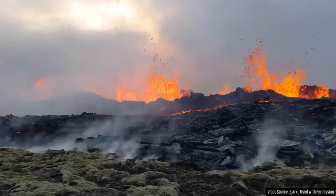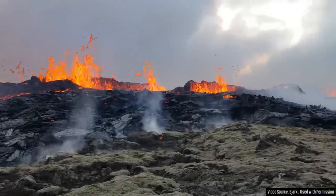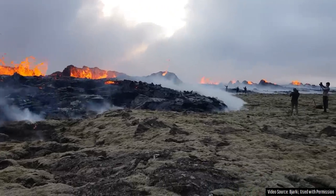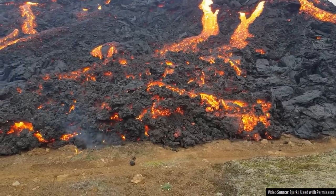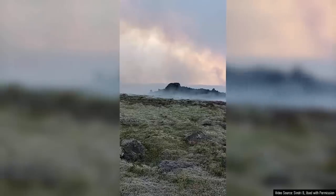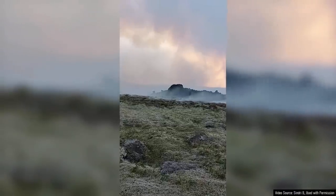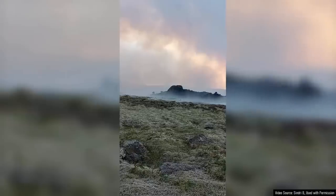It is now day 3 of Iceland's brand new volcanic eruption, which is ongoing at the Fagradalsvik volcano, 27 kilometers or 16.8 miles southwest of Reykjavik. The last 24 hours have seen a continuing decrease in eruptive intensity and lava output, as only one of the three fissures is still active. I estimate that lava output has dropped to around 13% of its original rate of effusion, translating to approximately 8 cubic meters per second.